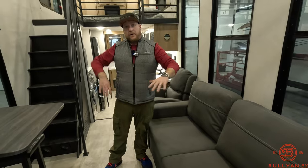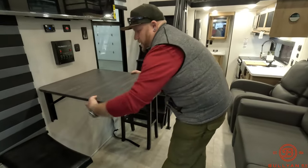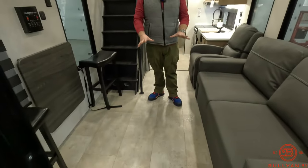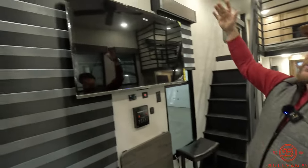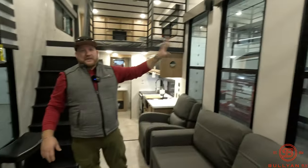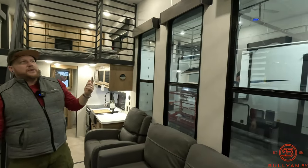This couch does fold out into another sleeper here on the main level, so this thing will sleep about six people. If you want to flip that down, just take this table, unclip a couple little clips, drop this table down to the side, maybe move the chairs, and then this bed is able to flip out and you've got all this floor space. The windows in here are super big — going to allow a lot of natural light and great views no matter where you're looking, whether you're on top of the lofts or down here at your campsite or the lake. It's just windows everywhere.